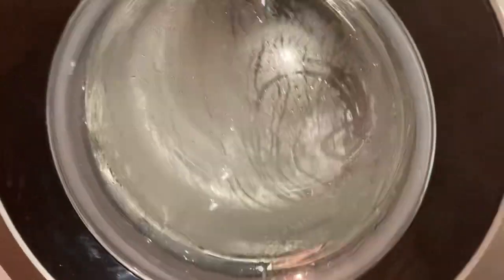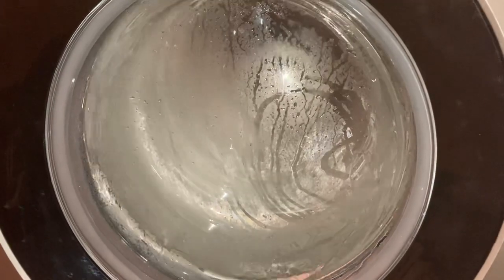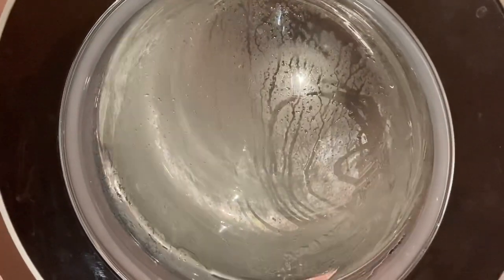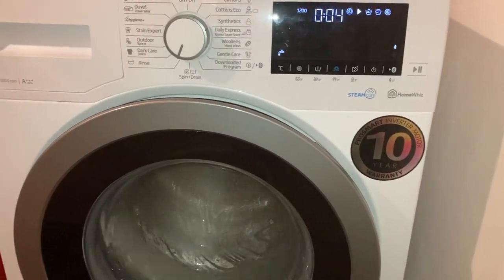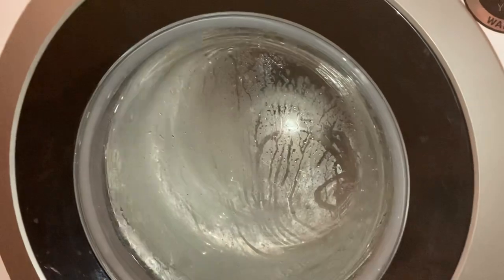It seems like Beko is doing a 1300rpm spin instead of the original 1200rpm. That sounds faster. I'd say it's on the normal program, not on service mode. Even though, it seems more quieter.